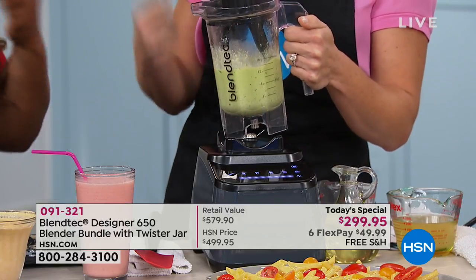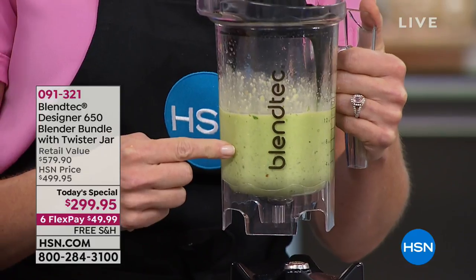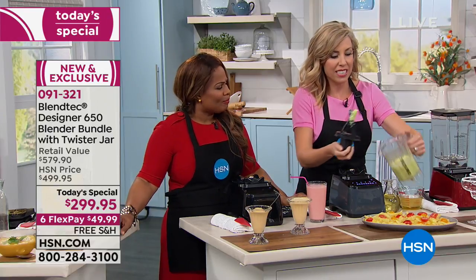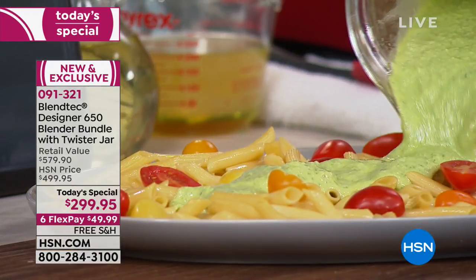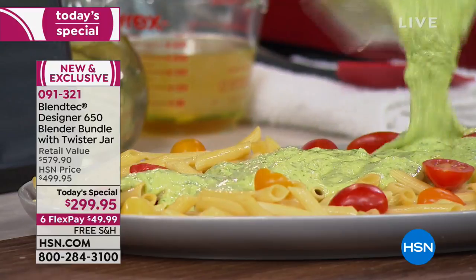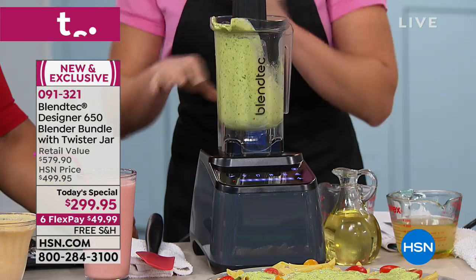Five seconds to creamy pesto. Pine nuts, garlic, some olive oil — just so quick. Five seconds, and an avocado makes it really creamy. Fresh, delicious, beautiful, flavorful. Does that not look absolutely amazingly delicious? That's what it's all about with Blendtec — getting restaurant quality results without having to be a chef. You can be clueless in the kitchen, and your Blendtec blender will get the job done.